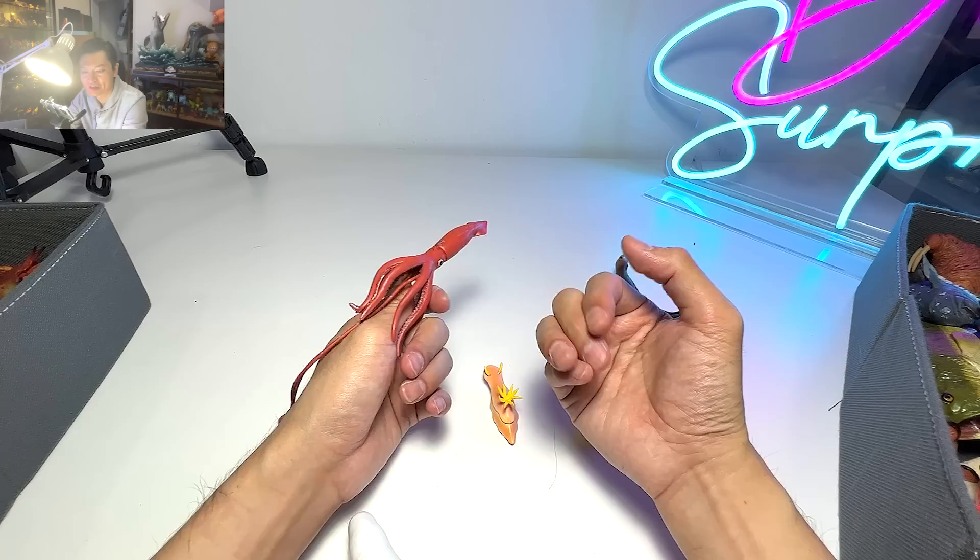Kraken is this mysterious sea monster that actually attacks ships and sailors. So yeah, this is supposed to be a giant squid.